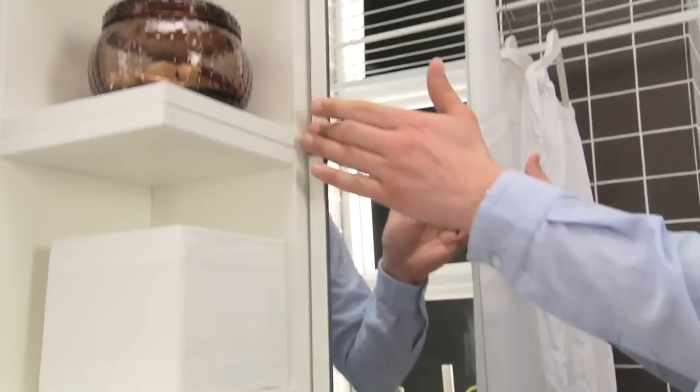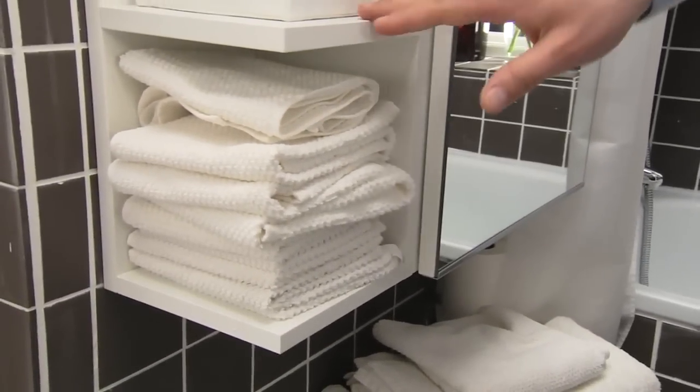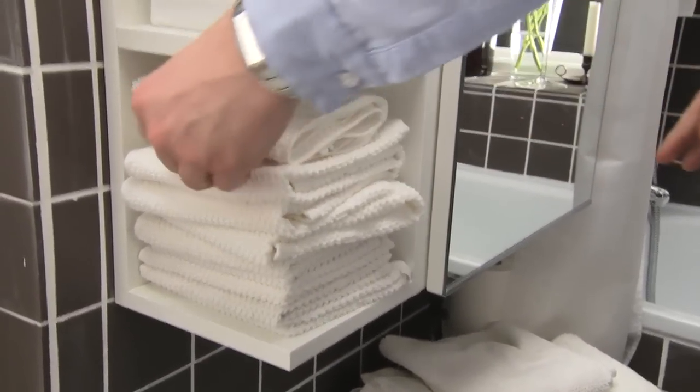On this side, we put up cabinets with two mirrors, which together make a long mirror — great when you're getting dressed. And on the side here, we have shelves for towels and other things. That's all.